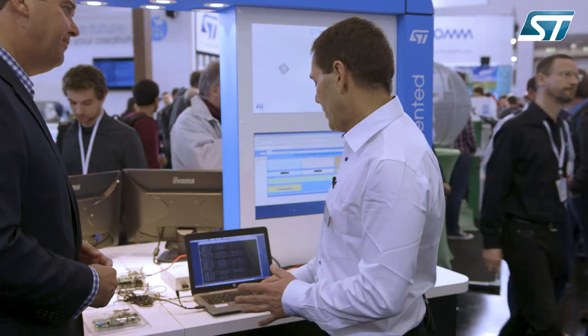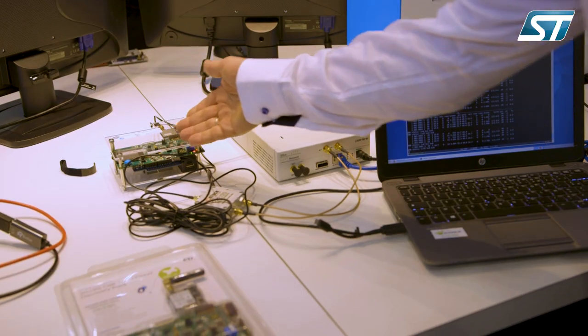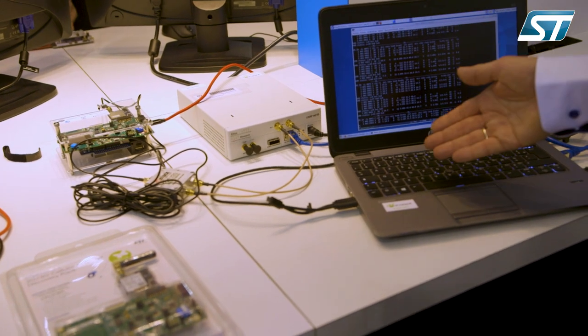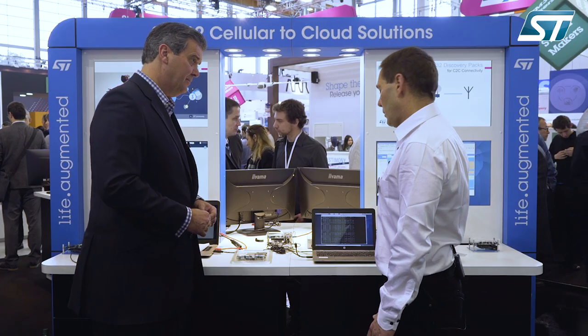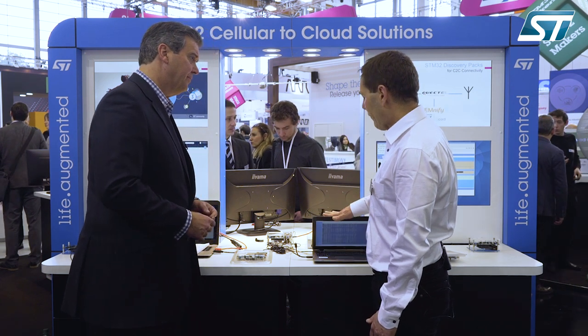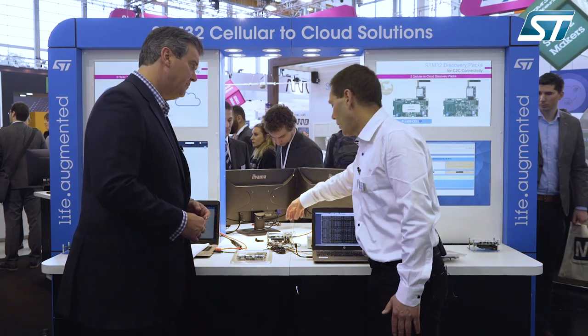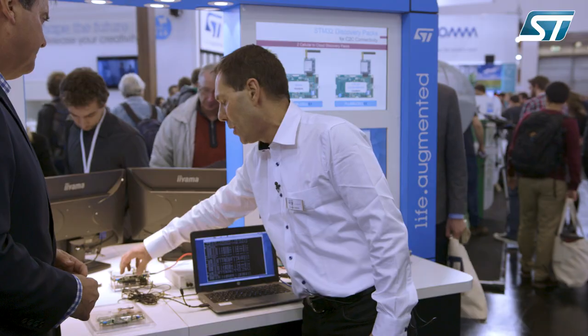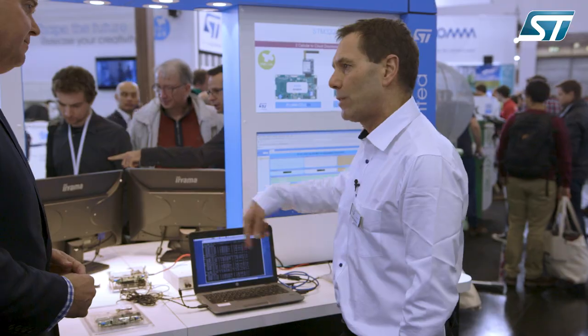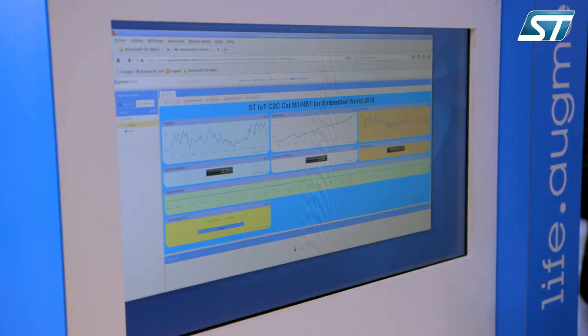The setup is very easy — it's the device connected to the network. Here it's a network simulator on the cloud, and the network simulator is a software on the laptop with the RF front end. It's an Amarisoft software. Our device is a board — a discovery board with the MCU and the modem. The data is sent through the network to the cloud, and the cloud can drive our device.